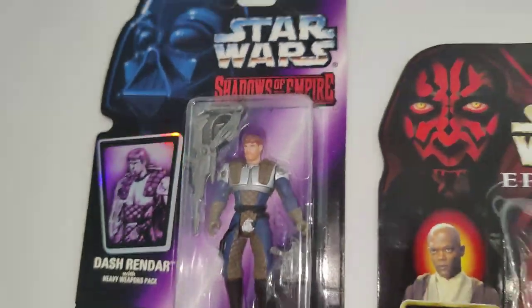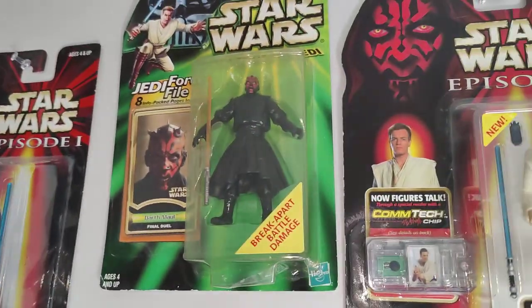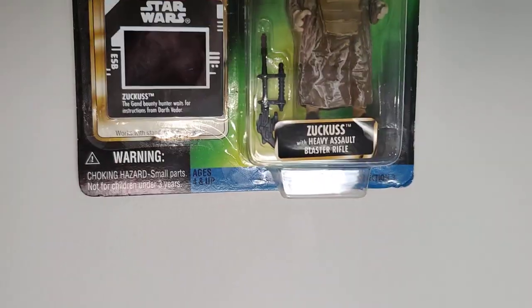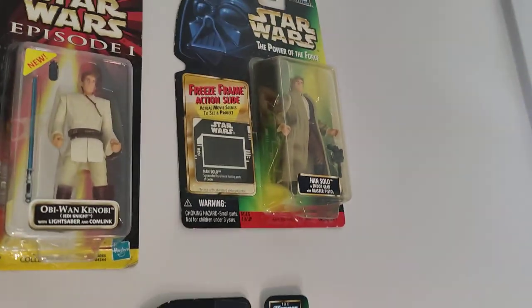Next up, check out Shadow of the Empire, Episode One, blue lightsaber, Mace Windu, Darth Maul, movie one Han Solo. Also got this guy — it's Bounty Hunter Suckus — and Chewbacca. That's very cool.